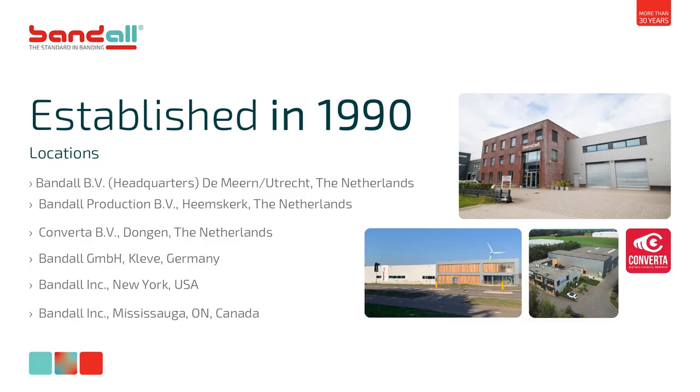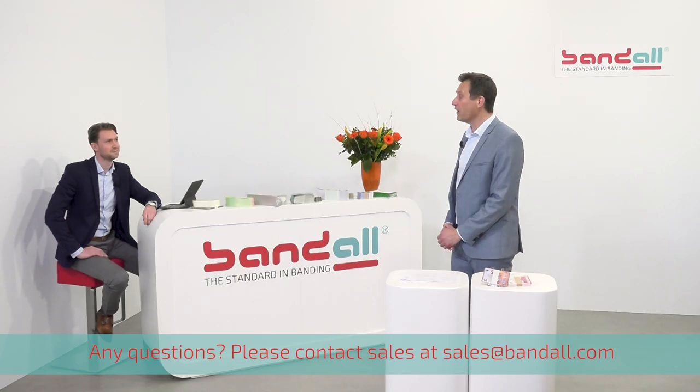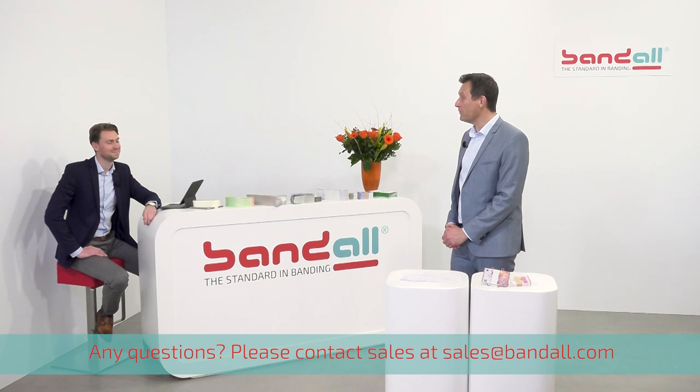Thank you for joining this webinar today. My name is Bram van Roosmalen, CEO and second generation owner of Bantle, The Netherlands. Today, Stein Klawer, account manager, is with me. He will assist with the chat, and all questions will be answered during or after the webinar.